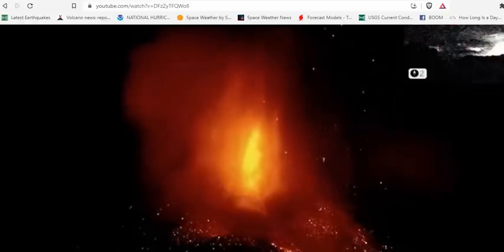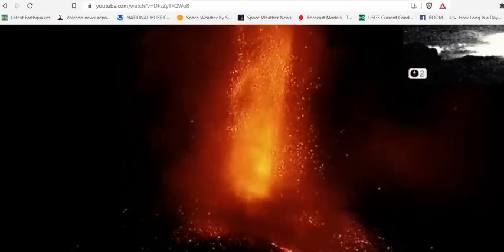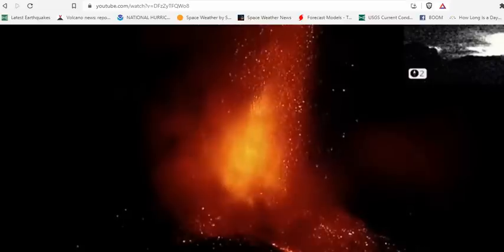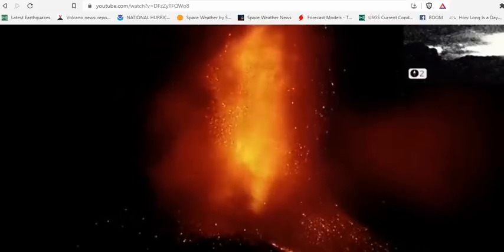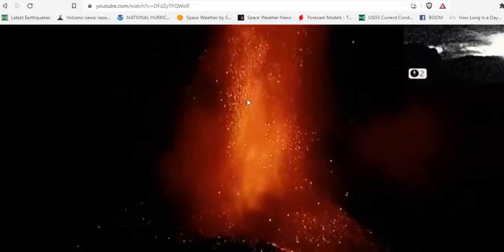Good evening, folks. It's Diamond with the Oppenheimer Ranch Project, Magnetic Reversal News and Shinrin Yoku, bringing you a Cumbre Vieja La Palma volcano update in spectacular fashion. Monday, October 4th, 9 p.m. Mountain Time, 2021, and we're looking at the volcano live.